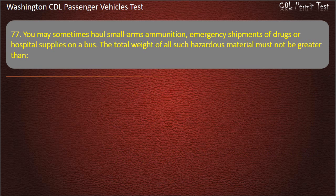Question 77. You may sometimes haul small arms ammunition, emergency shipments of drugs or hospital supplies on a bus. The total weight of all such hazardous material must not be greater than...